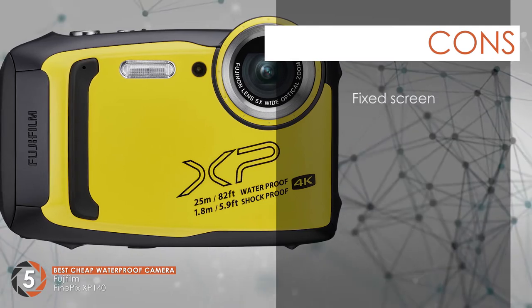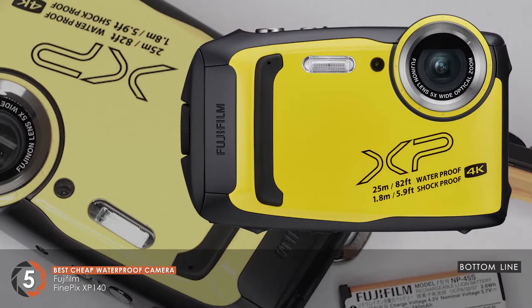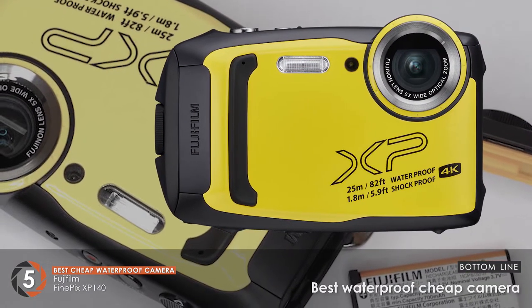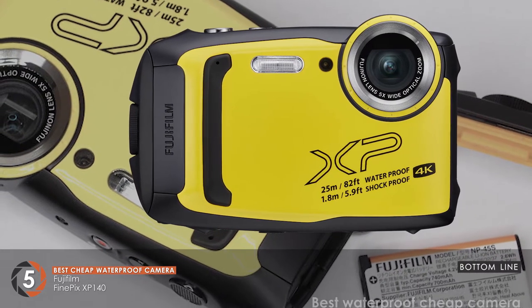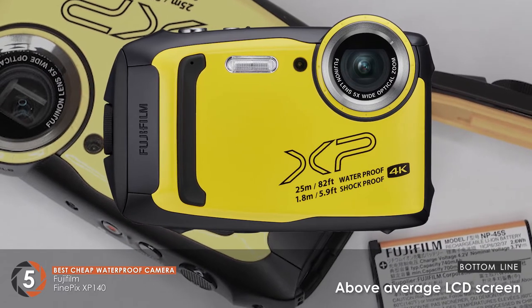However, it has a fixed screen that doesn't allow you to take images at different angles. The bottom line is, it has a thin design that makes it pocket-friendly. It's the best waterproof cheap camera due to its inexpensive price point. And the LCD screen is above average, providing you with a clear view of your subject.